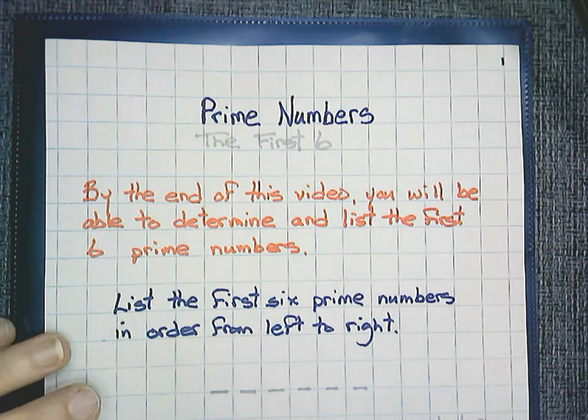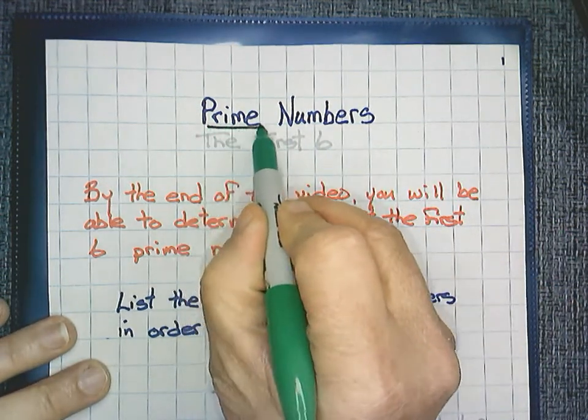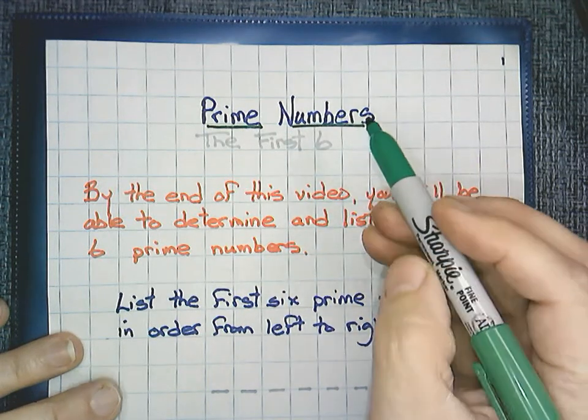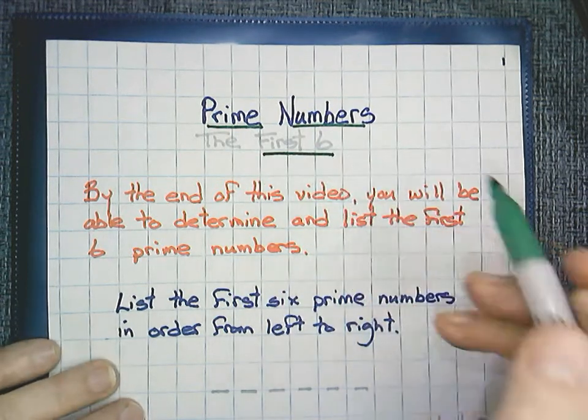Hey everyone, this is Mr. W. Our topic today is something called prime numbers. There's actually a lot of prime numbers, but our lesson today is going to focus on the first six prime numbers.